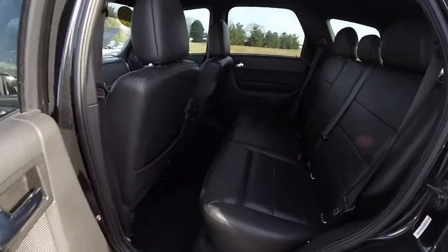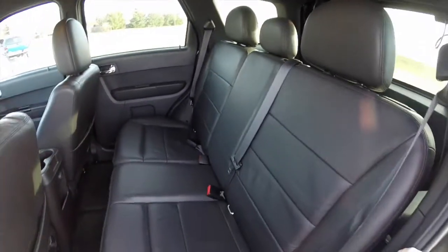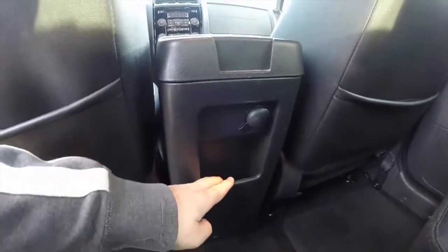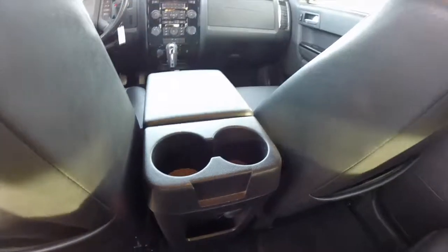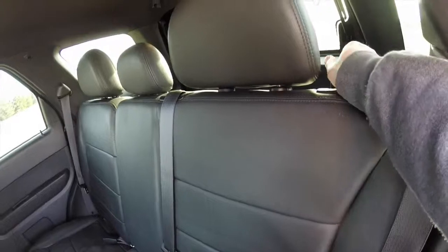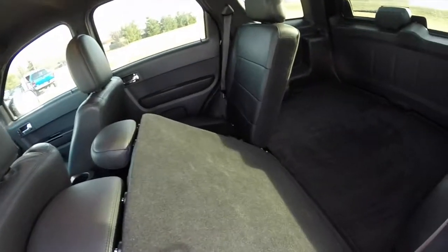Take a look at the rear seat — it does seat three across, with height adjustable head restraints in all three passenger seating areas. Rear seat passengers also have a little bit of storage, a 12 volt power point, and cup holders. Folding the seats is easy — just locate the plastic handle on the left, lift up, and the seats will fold down.